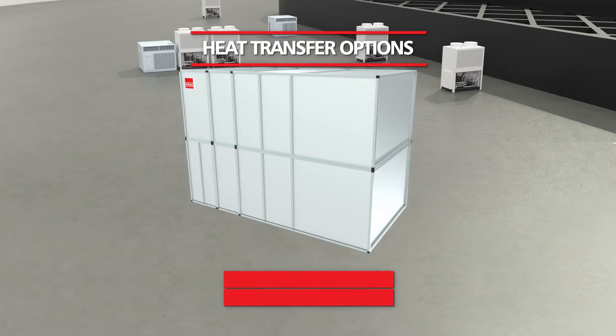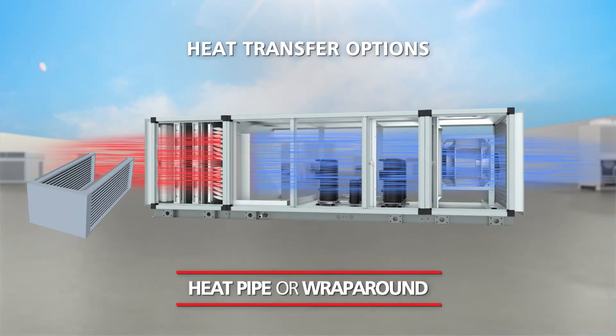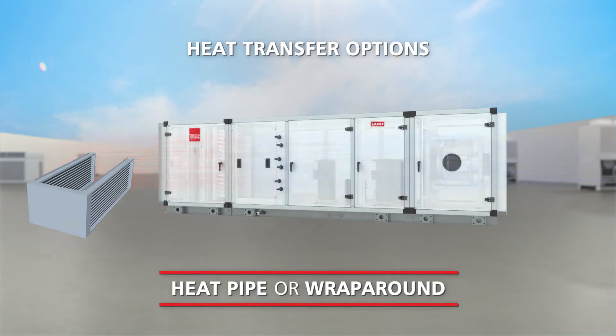Stuhl's MAUs also have several heat transfer options suitable for various locations and site conditions.